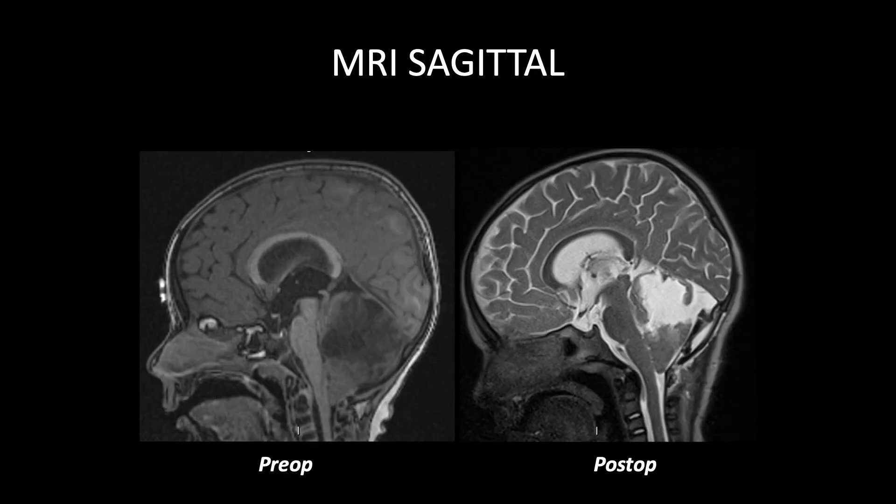Here on the left is before surgery and on the right is after. You can see the big tumor, and then you can see the area of cerebrospinal fluid that fills that smaller area as the brain starts to fill up. We were happy with the resection — the surgery went well, he did well postoperatively. The surgery was about nine hours long.